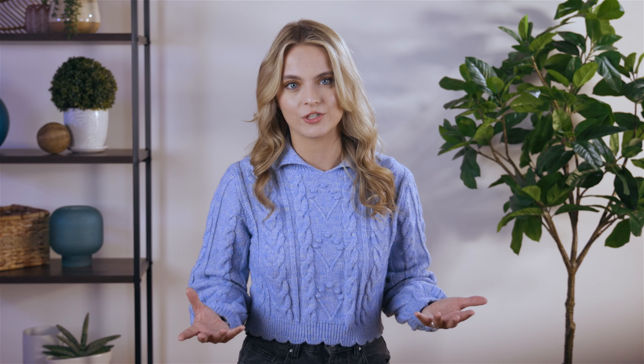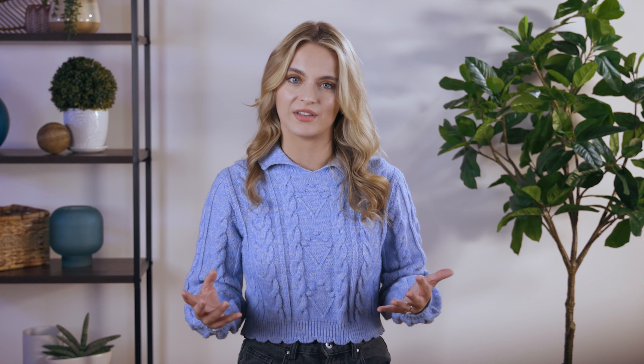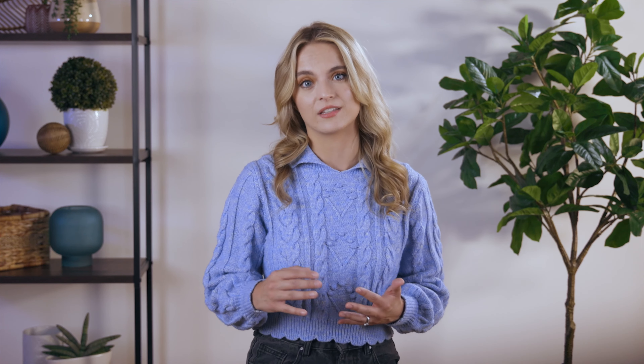Since Xfinity is cable, almost everyone is eligible for self-install. However, if you're not set up for cable, you'll pay around $100 for professional installation, which is about average. Professional installation is also required if there hasn't been Xfinity service at the address for the last 12 months. The self-installation kit is free, though you may have to pay for shipping and handling. If you have trouble with the self-installation, you can always connect with customer service to get some guidance.